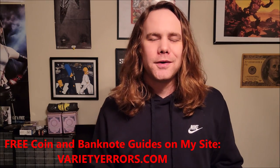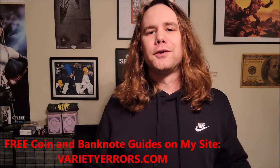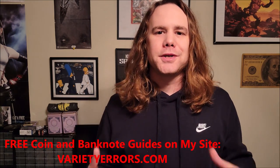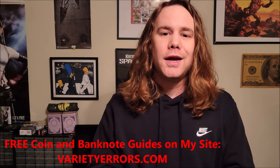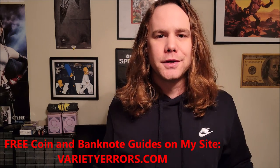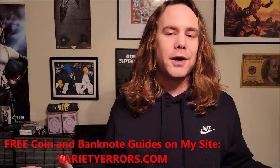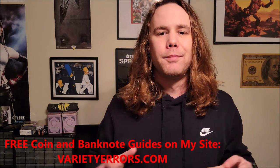Hey, what's up guys? Welcome to another video. Hit the subscribe button if you like coins or banknotes or any of that other weird stuff. But enough about that. In this video, I want to talk about the most valuable baseball card, or really sports card, ever sold for $12.6 million. It's a Mickey Mantle baseball card. Whether you care about baseball or not, that's a ridiculous price. So let's talk more about this card.